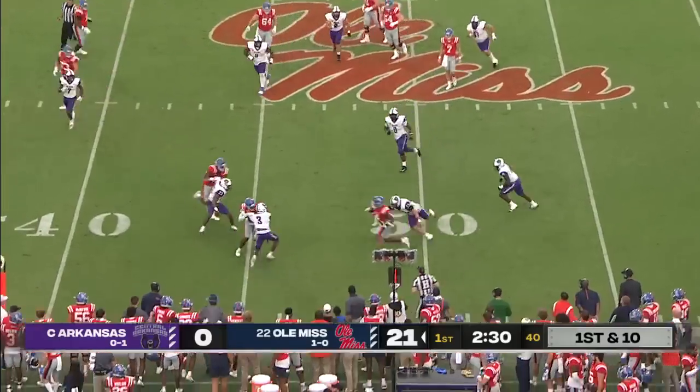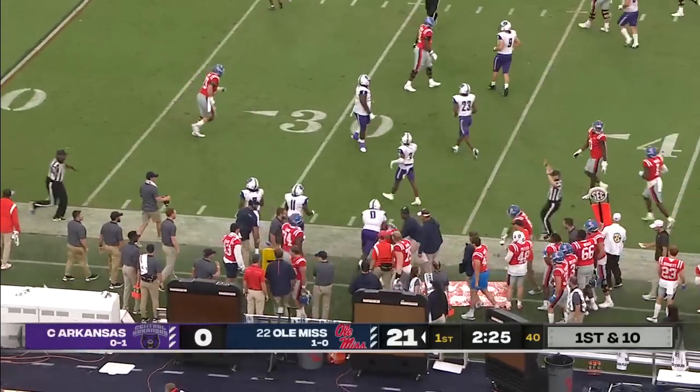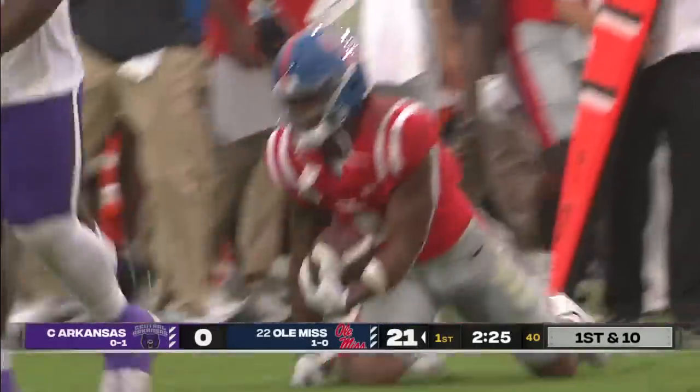After the gain of 16, there's Judkins, and the true freshman is special. First down, Ole Miss finally pushed out of bounds at the 35-yard line.